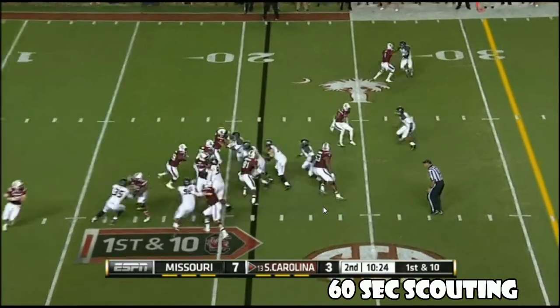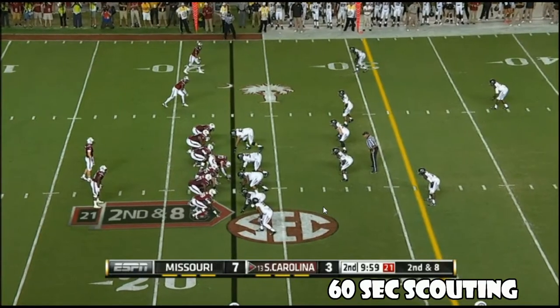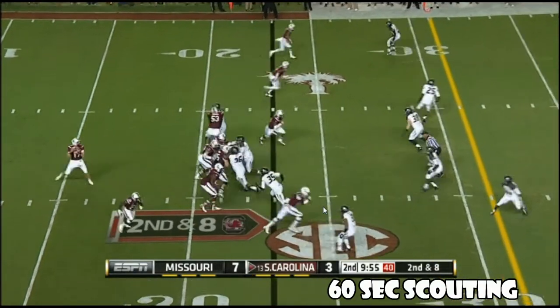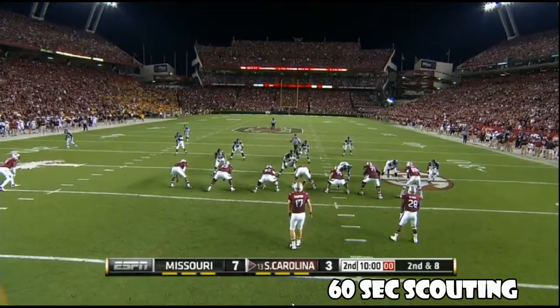From the 21-yard line, Mike Davis to follow his block. He's just got a couple of the defense, but both defenses are playing pretty well tonight. Two tight end set for the Gamecocks here on second down at eight. Thompson goes short to one of those tight ends and he dropped it.